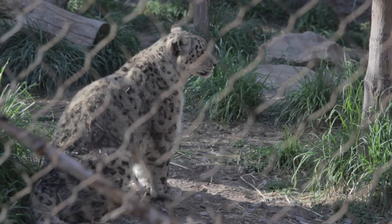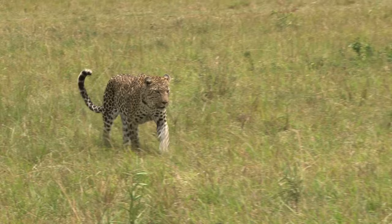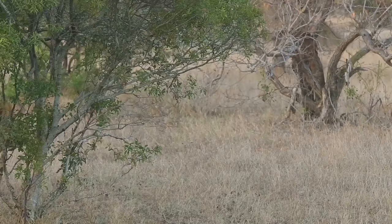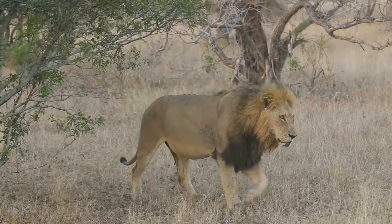But this schooling isn't without its dangers. The jungle is a myriad of threats — other predators, territorial disputes, even the treacherous landscape itself can pose a risk to these young learners. A misstep, a moment of inattention, can have dire consequences. It's a harsh, unforgiving world, but it's the one they must navigate to reach adulthood.